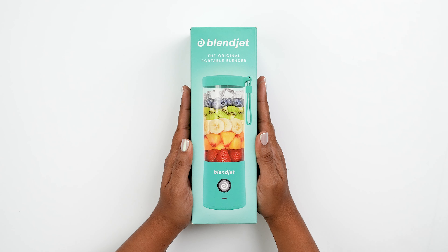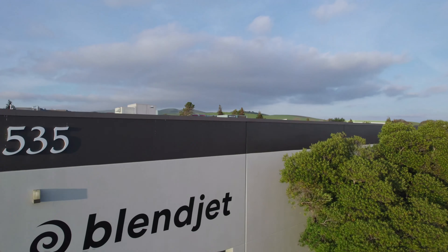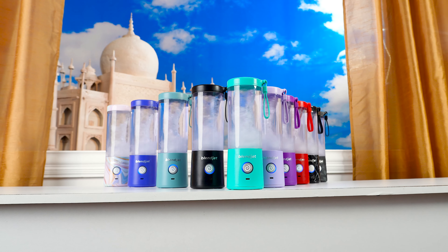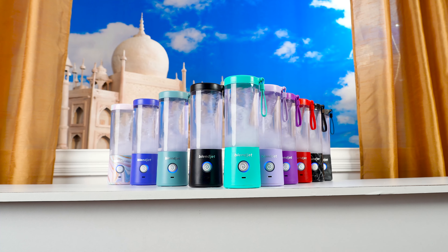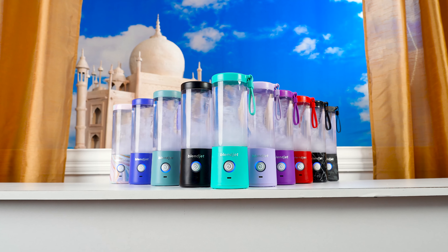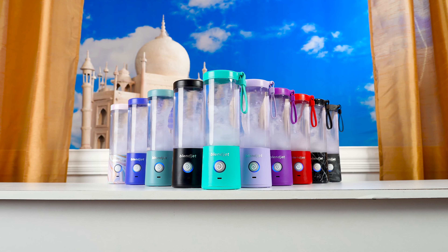In search of the perfect gift? Look no further. BlendJet is that one gift your loved ones will actually want to use. Free 3-day shipping from India is always included. With 10 colors and patterns to choose from, there is a BlendJet to complement just about any style.